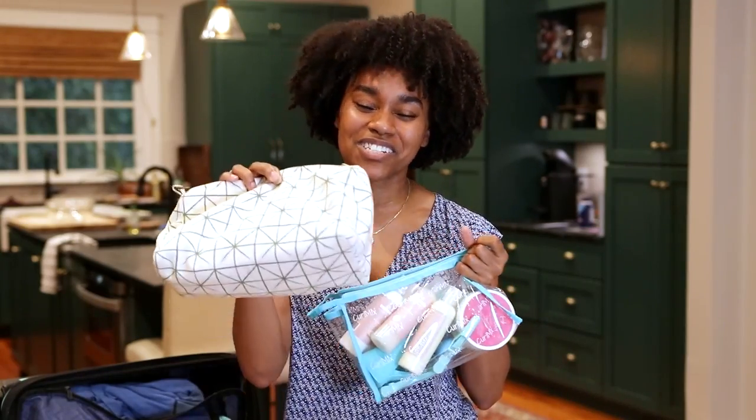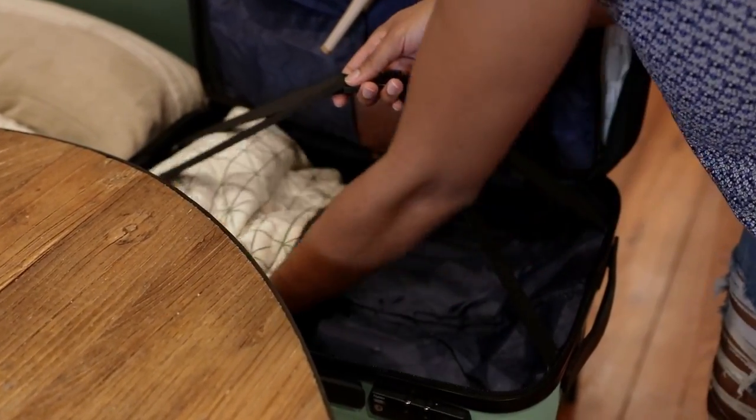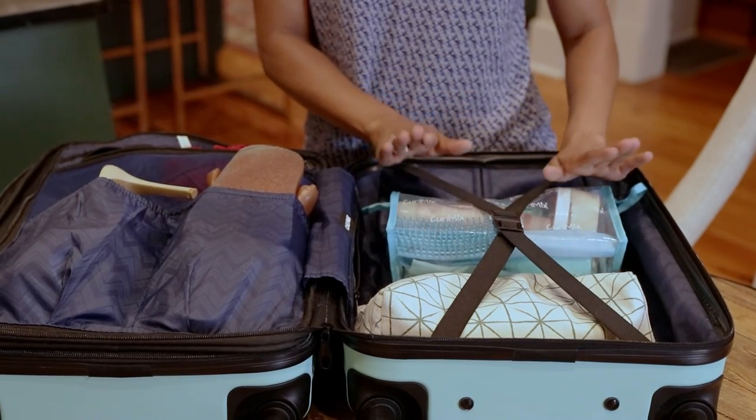So I highly recommend having two separate bags to keep your products in, so that way everything is good to go and you will look great on your vacation.